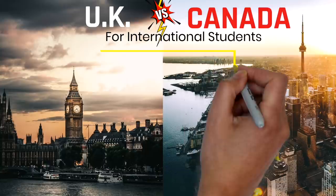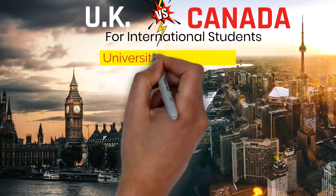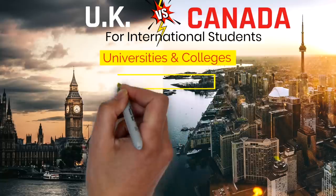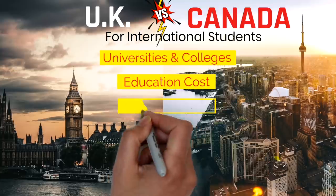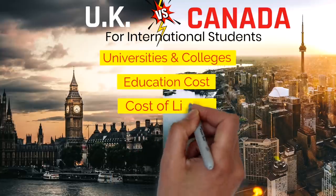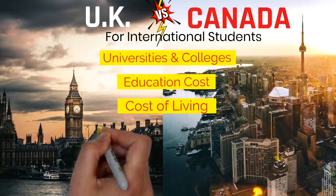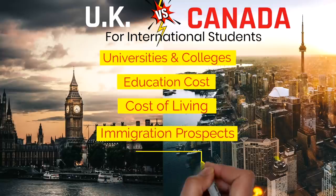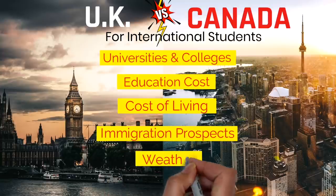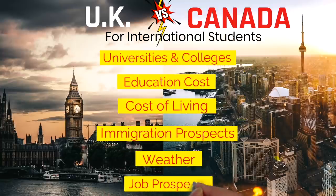In this video we'll compare the two countries based on their quality of education, education cost, and cost of living. We'll also compare the immigration prospects, work permit, getting the PR after completing your studies, and then we'll compare the weather, job prospects, different intakes in these two countries, and also working during studies.